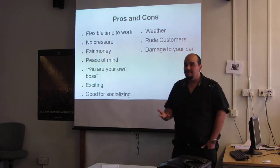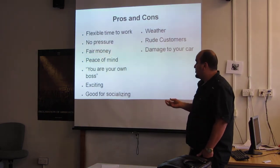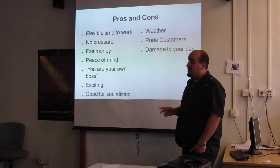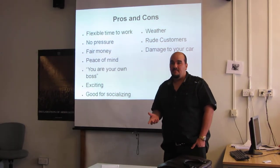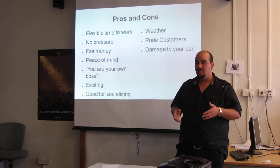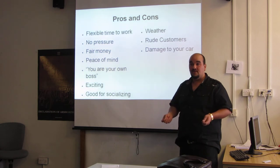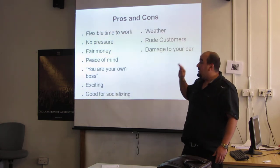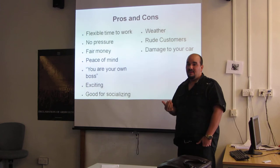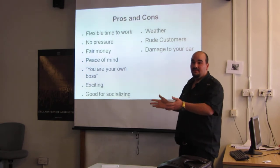Pros and cons of being a pizza driver. From my point of view, the pros are flexible working hours, no pressure, fair money, peace of mind, being your own boss, and it's exciting and good for socializing. When I say 'you are your own boss' — of course I have a boss — but what I mean is I don't suffer pressure. On busy Tuesdays with the 2-for-1 deal we have more than 400 orders. The staff inside get stressed, nervous, and overwhelmed. But when I take the pizza and go to my car, I'm my own boss — I set my own pace, put on my music, and go deliver happily.